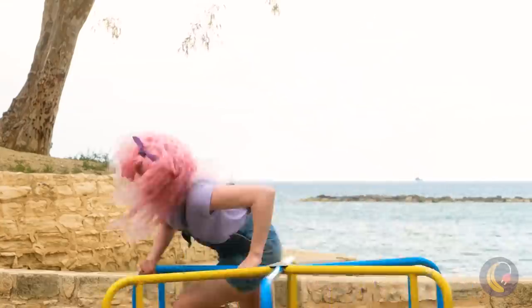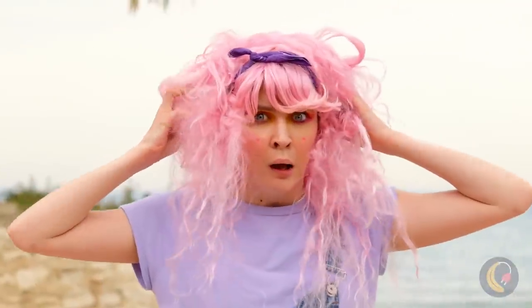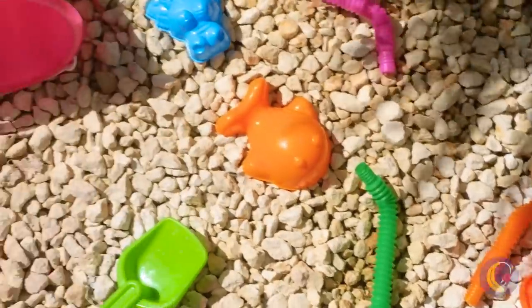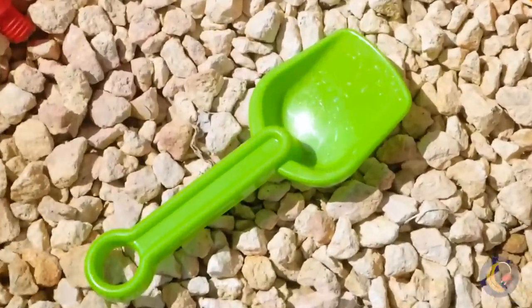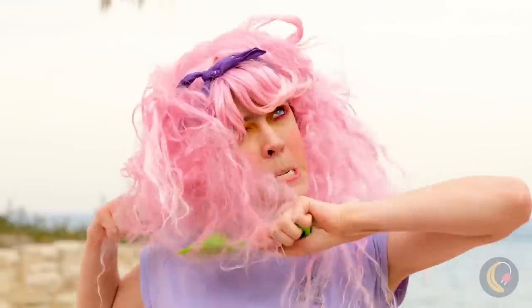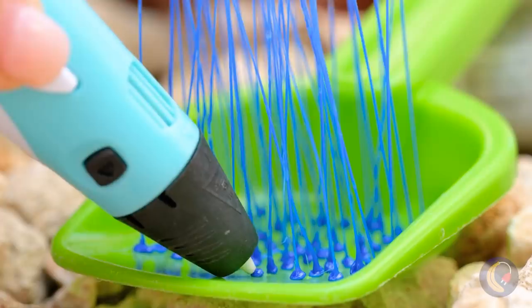A fun day at the park with the wind in your hair — a lot of wind, maybe too much wind! I don't think you can fix your hair with a shovel! But you know, with a few changes, this shovel becomes a brand new brush!